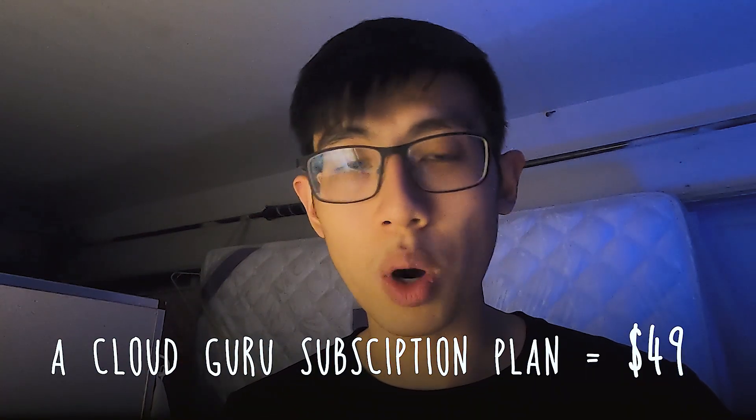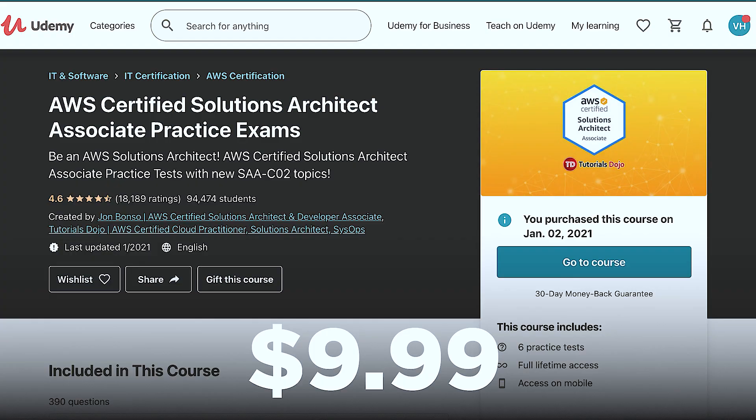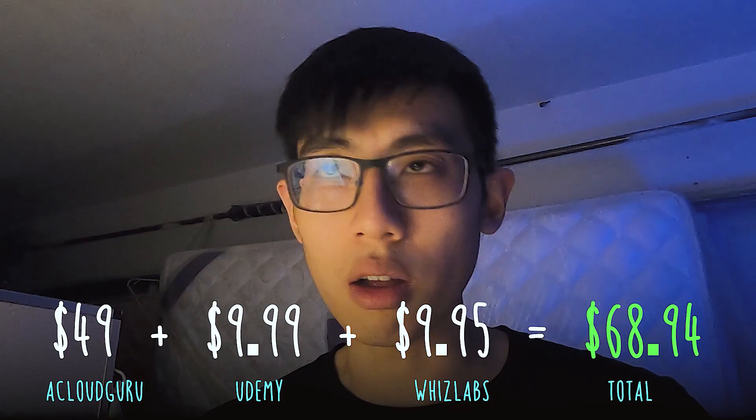Let's start off with some quickfire logistics. The exam itself cost $150 US dollars to take. I also spent money on some preparation materials — in particular, one month of A Cloud Guru Personal Basic Subscription Plan, which ended up costing me $49. I did take advantage of the one-week free trial. I also paid for two sets of practice exams: one from Udemy and one from Whizlabs. The reason I paid for an A Cloud Guru subscription instead of just the standalone Udemy course was because I wanted to access the hands-on labs and also the practice exam at the end of the course.